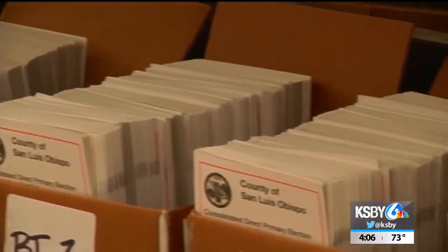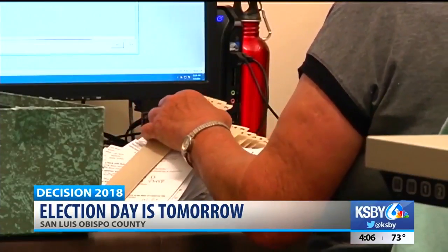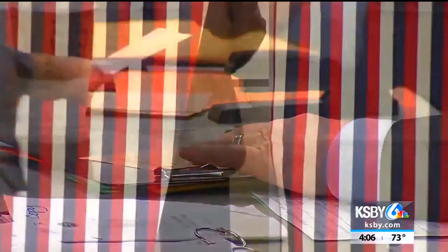If you haven't done so already, read up on your state and local races and find out where your polling location is. More than 120,000 vote-by-mail ballots were issued to San Luis Obispo County voters for the election. As of Monday morning, 38,000 of those ballots have been received.